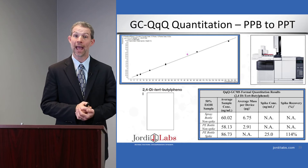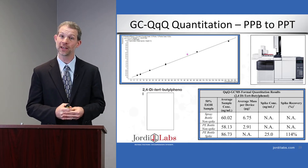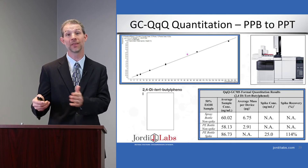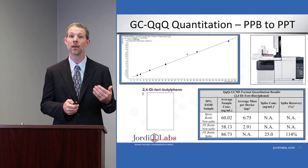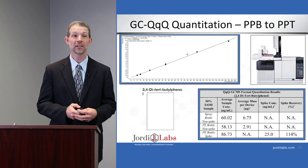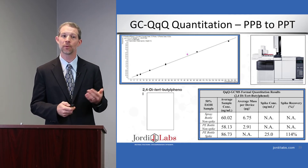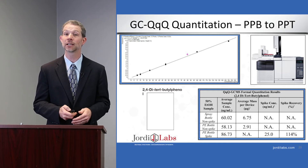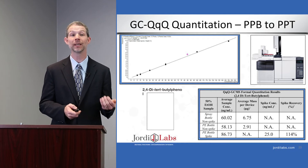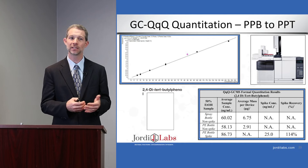We tried to overcome this by running headspace — an orthogonal method to GC-MS — but we don't see the 2,4-di-tert-butylphenol in that headspace extract either. So our orthogonal methodology meant to capture volatiles was not sensitive enough for this semi-volatile. This compound truly would have been lost had we only concentrated and run in this particular study. We then did a targeted method using our GC triple-quad system — one of the most sensitive instruments for GC quantitation — and using a spiking study with good recovery, we were able to show the material is present at 86 parts per billion.